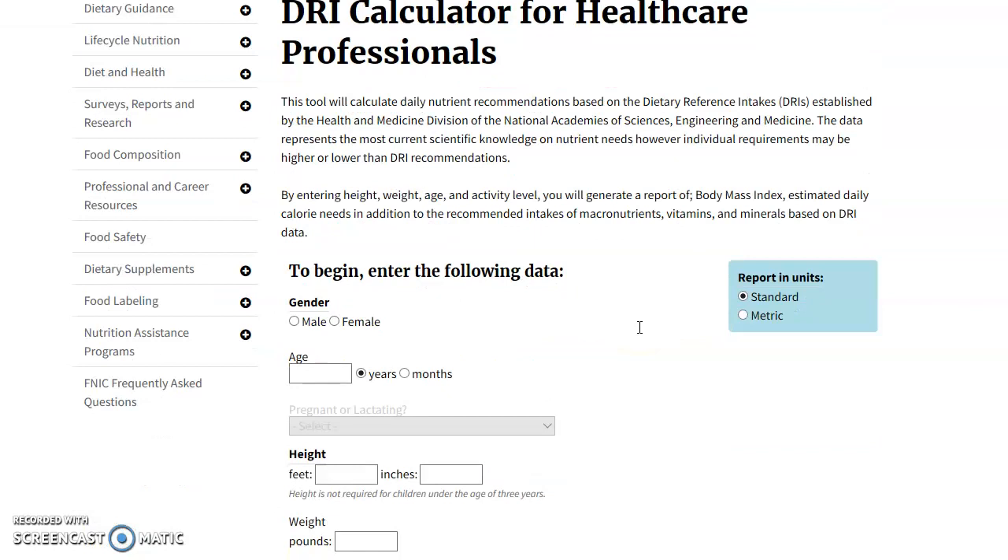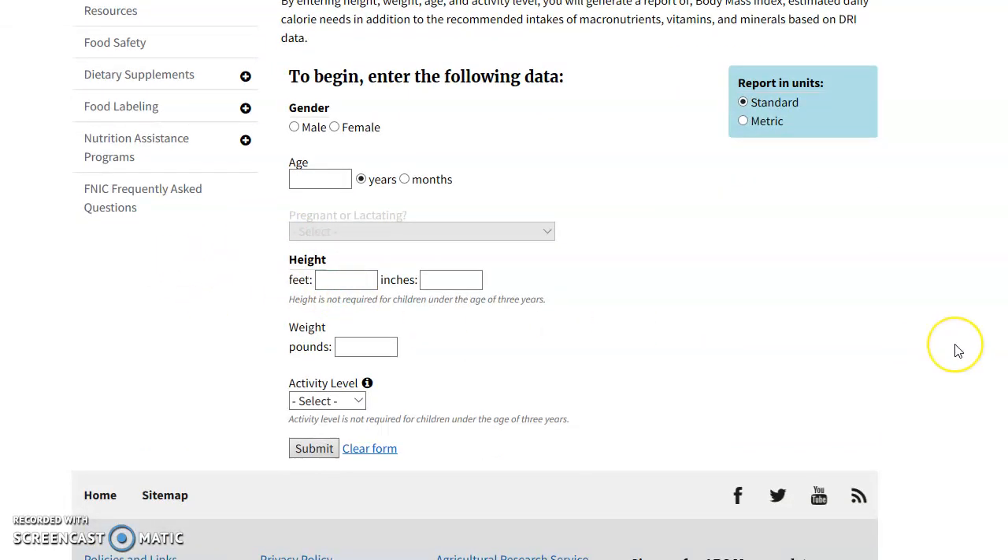Once it comes up, you'll need to put in your information — this is specific to you. I'll go ahead and put in my information as an example. What's great about this calculator is that you can adjust the weight to meet your goals, whether you want to gain or lose weight, to get the nutrient numbers for that adjusted weight. I'm a male, 34 years old, six feet zero inches, and I currently weigh about 225 pounds. I'd say I'm active, though not as active as I used to be.